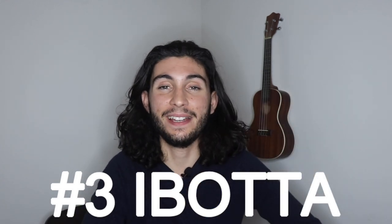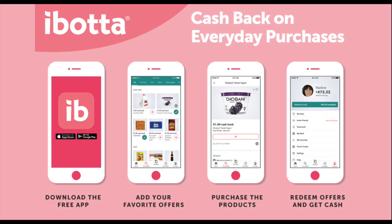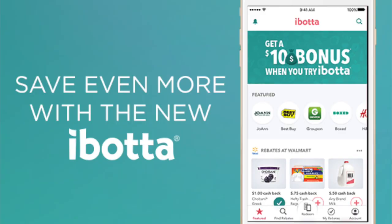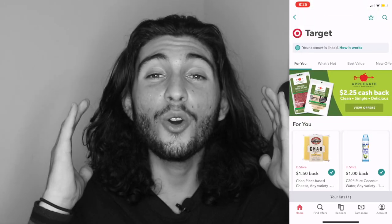I can't say enough about Ibotta. For the longest time I heard about it but was hesitant — I thought it was confusing or like a scam and didn't want to waste my time, so I didn't even download it. But recently on my journey towards financial independence, I heard that it was a cash back app where all you do is upload receipts from the grocery store. I thought it had to be too good to be true, but I was so wrong.